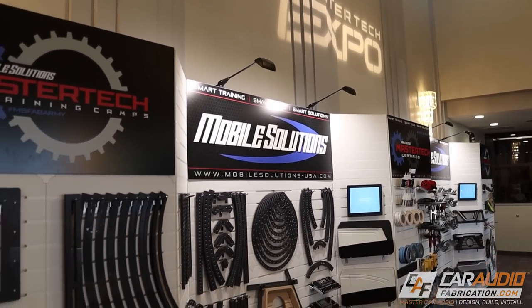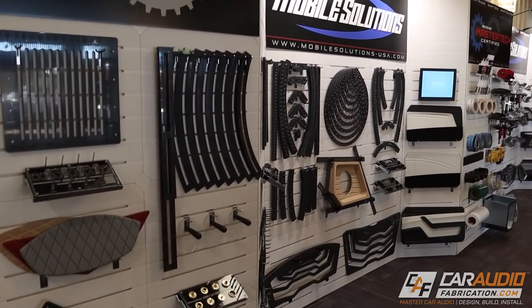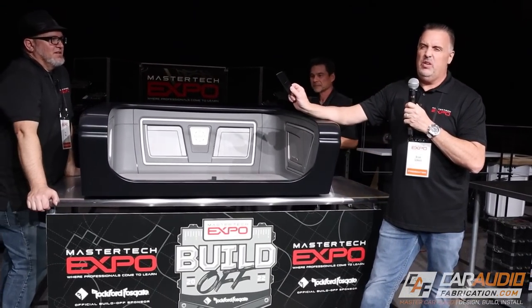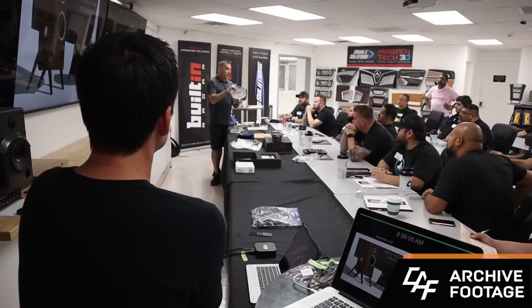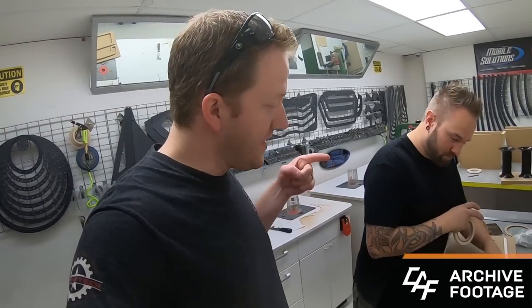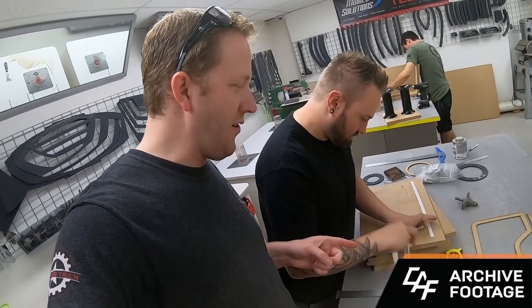For those of you that watch my channel, you likely know that I work quite often with Mobile Solutions. Brian Schmidt and the team over at Mobile Solutions create tools and help make our builds a reality. Along with their tooling also comes all the in-person training events that they do. Over the years I've been to several of these, and Brian has always been a huge supporter of the channel. We've worked together to launch many new projects and tools, and about a year ago Brian reached out to me and told me that he had an idea.